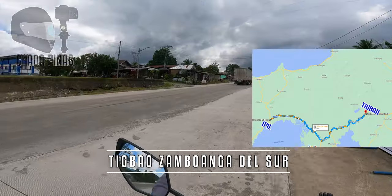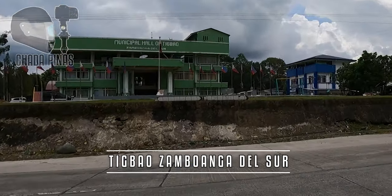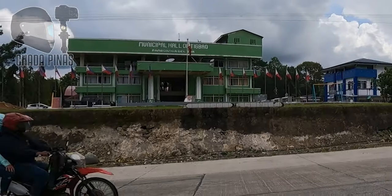Dito na tayo sa municipality of Tigbao, Zamboanga del Sur.